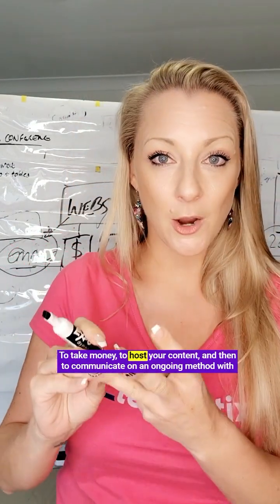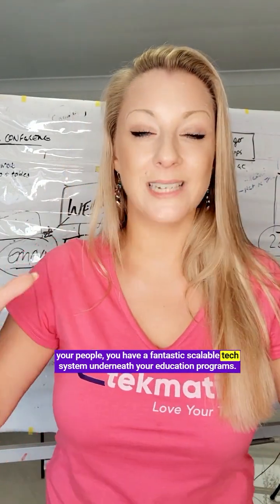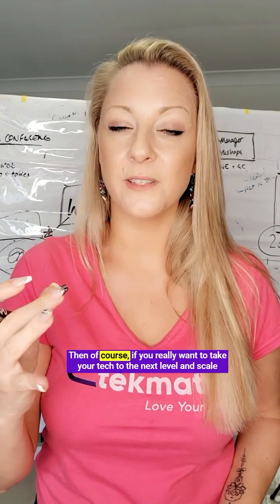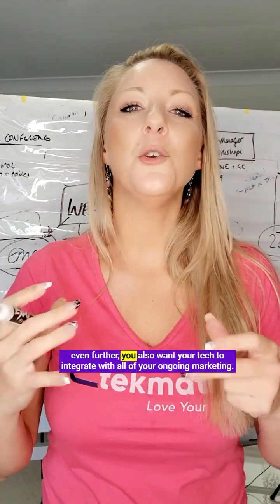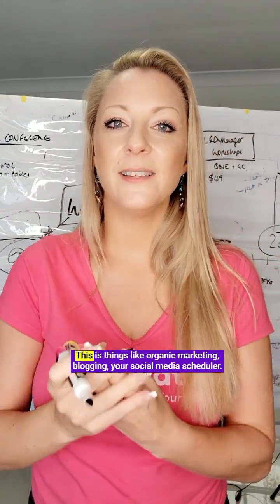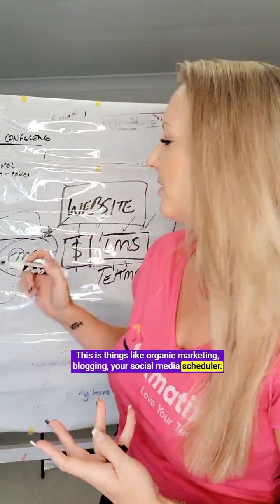So if you've got a sales page, a way to take money, a way to host your content, and then a way to communicate on an ongoing basis with your people, you have a fantastic scalable tech system underneath your education programs. And if you really want to take your tech to the next level and scale even further, you also want your tech to integrate with all of your ongoing marketing — things like organic marketing, blogging, and your social media scheduler.